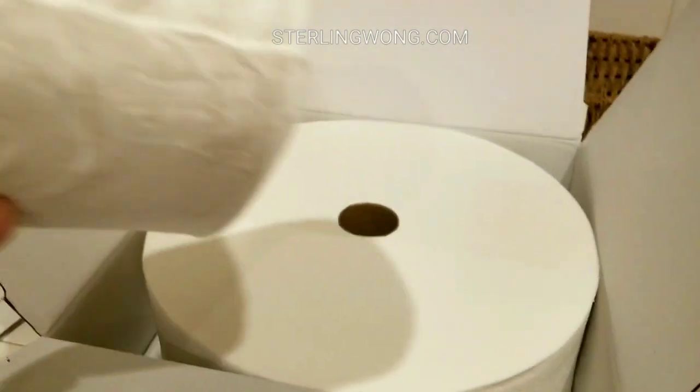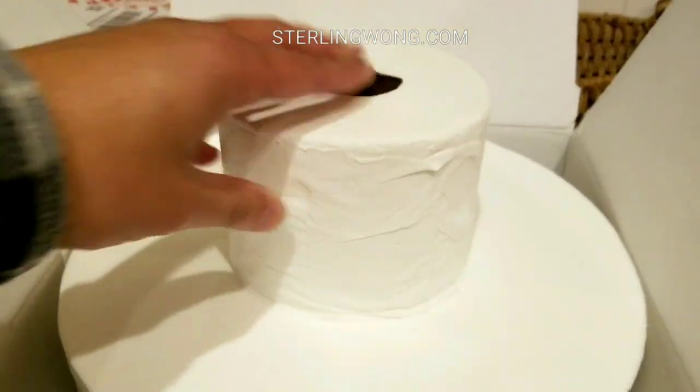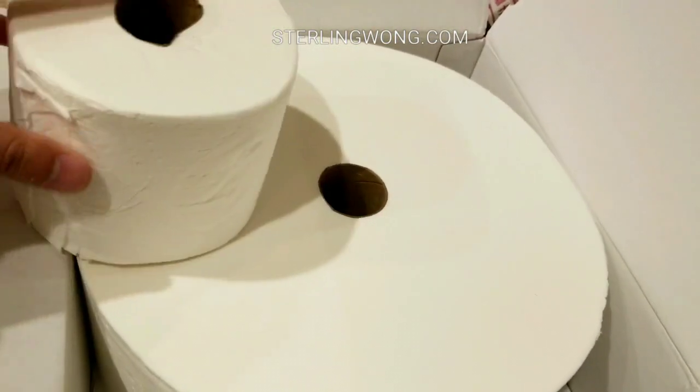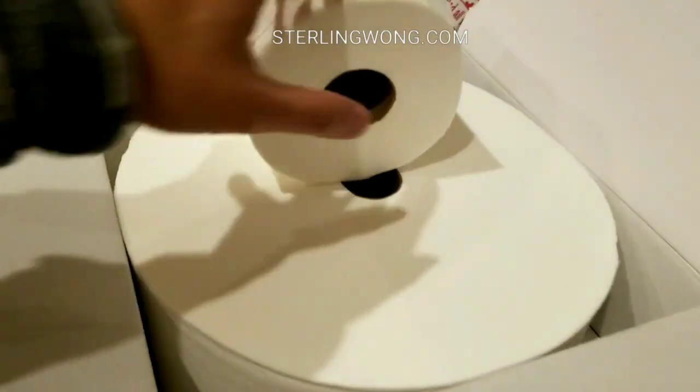It's pretty exciting — it's like a big cake! As a comparison, here is a jumbo size roll from Charmin that we normally use, and this Forever Roll is almost triple the size.